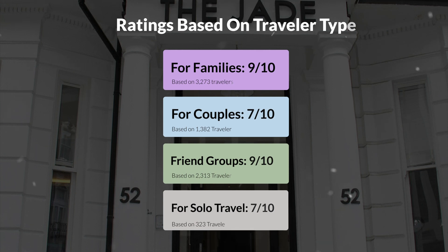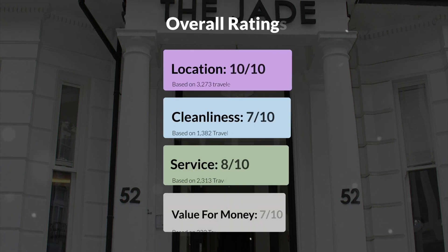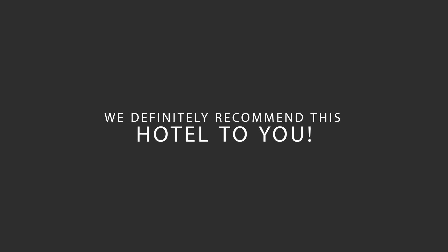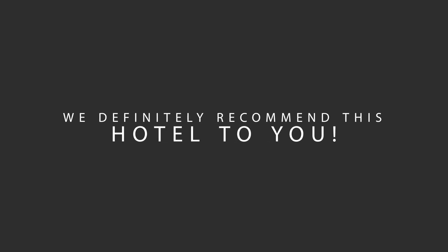Here are our overall ratings for this hotel. Location: 10 out of 10. Cleanliness: 7/10. Service: 8/10. Value for money: 7/10. We would definitely recommend this hotel to you no matter what type of traveler you are.